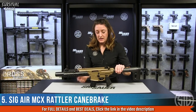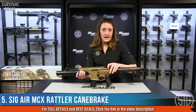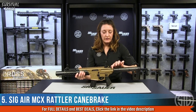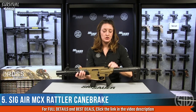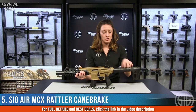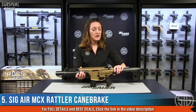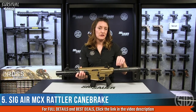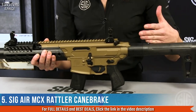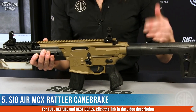Moving to the rear, it does have a charging handle. It doesn't pull back as far as your rifle, but the purpose of this charging handle is to pierce the CO2 cylinder in the back of the rifle, which is your power source. This is a 90-gram CO2 cylinder. You pull that charging handle once on a new CO2 cylinder and you are locked, loaded, and ready to go.